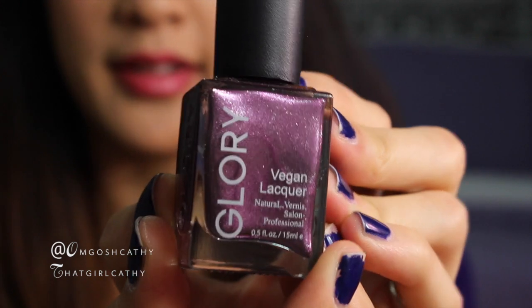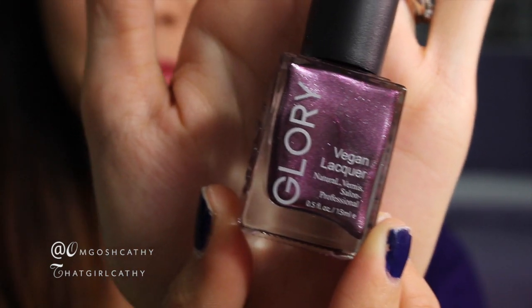This next product is making me giddy because it's purple, and as you guys know I love purple — I mean I'm wearing purple, and my bedspread is purple. This nail polish is a metallic purple. The brand is called Glory and it's a vegan lacquer nail polish, and it's salon professional. It's very pretty.